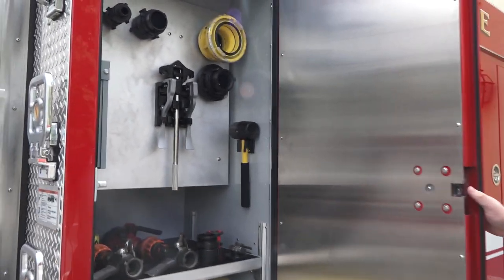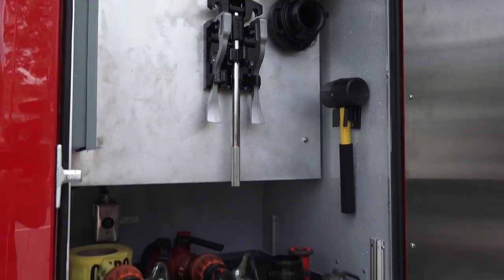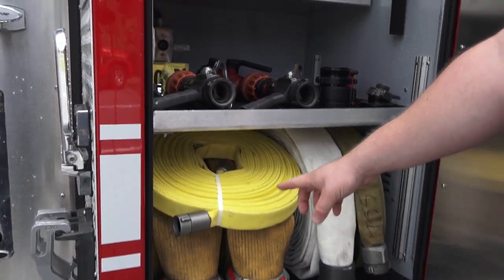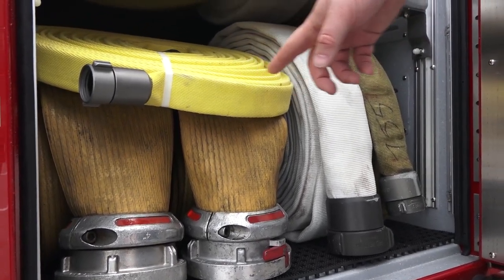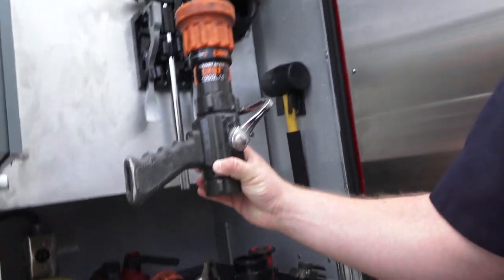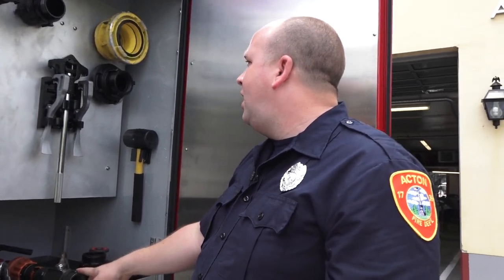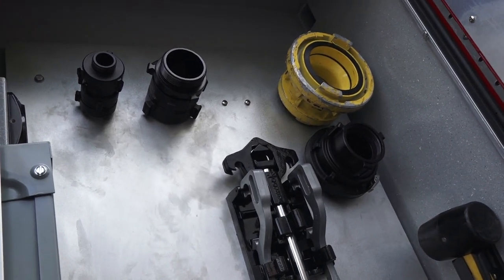This is the pump compartment for the pump operator — additional fittings, supply line, and attack line. The bigger the hose, the more water you can put through it; the smaller hose is used for smaller fires such as brush fires. There are nozzles here as well, so if we need to attach another line or if one of the nozzles breaks, we can swap it out. These are basic connections we use to connect larger hoses to smaller hoses.